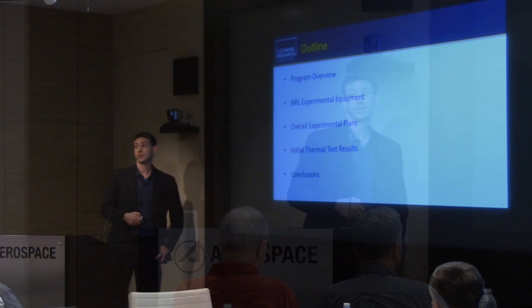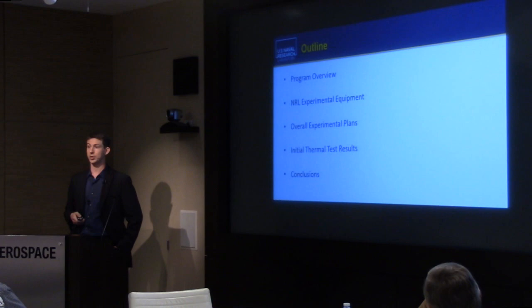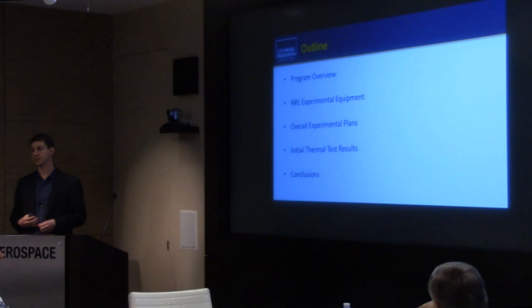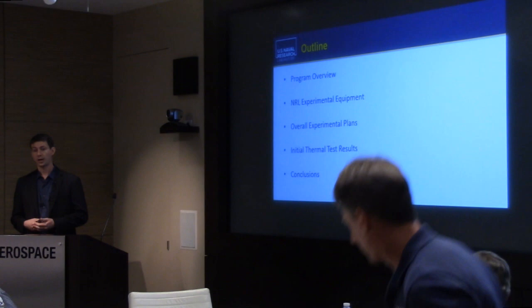What I'm going to go through today is an overview of what the IMPULSE program is at NRL, walk you through our different pieces of experimental equipment that we'll be using for testing, give a thrust of our overall experimental plans, which are really just getting into high gear now. As far as results, I'm only going to be presenting initial thermal test results — basically checkouts of our test devices, looking at thermal profiling, how hot they get, making sure we can resonate everything properly. Then I'll wrap up with a discussion of the types of errors I'm going to be looking for.